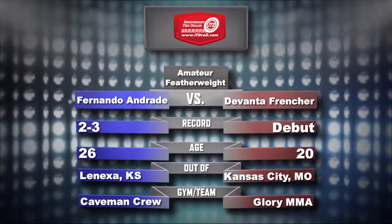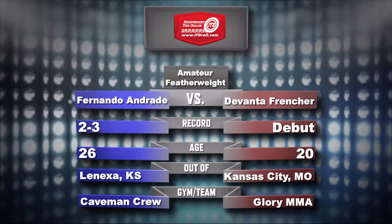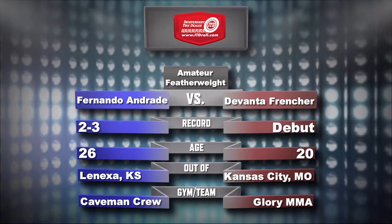Our sixth fight of the evening. Raymond Ferguson — this is Kansas City Fighting Alliance out of Kansas City, Missouri. Thanks for tuning in. We've had a great night of fights so far, and I would expect nothing more from the rest of the card.